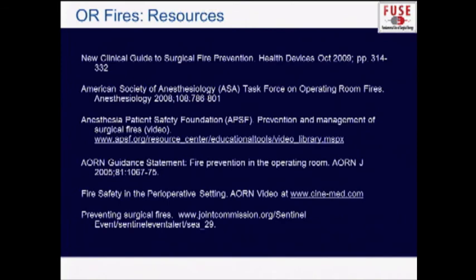There are many guidelines and resources to help you put together a program in your operating room, and you're welcome to contact me if you need any further guidance. Thank you very much.